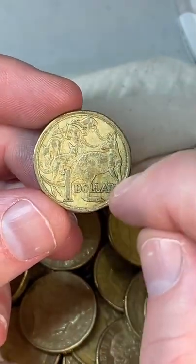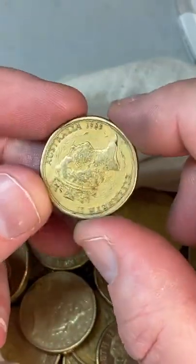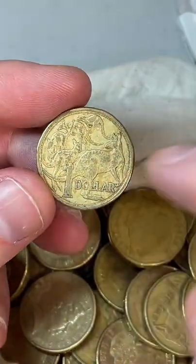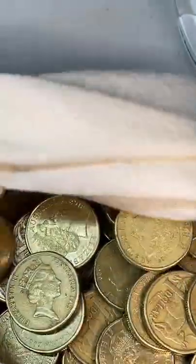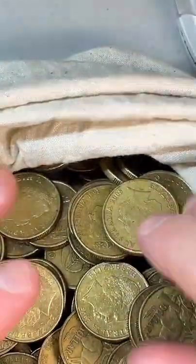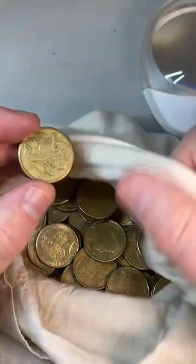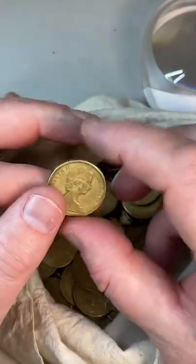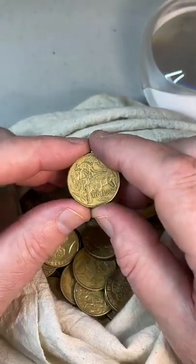This coin here looks like it's been cleaned — some sort of solution has been put on it. When people ask should you clean coins, the answer from coin collectors is no — it devalues the coin. I can tell this one has had some work done on it. The only thing I'd do is use the side of a bag or a slightly damp cloth to get surface dirt off, but that's it. Don't use polishes or cleaning solutions.